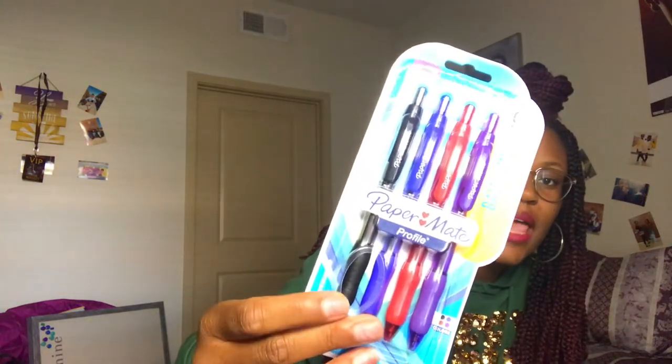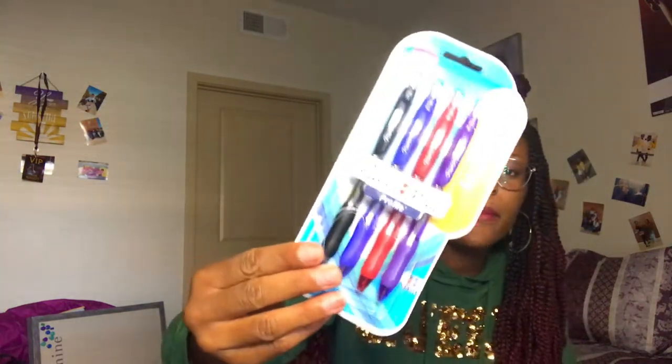I got some school supplies because I still have some stuff from high school, and I'll also be doing things on my laptop. I picked up some nice pencils in blue and black, and I also picked up some pens in black, blue, red, and purple.